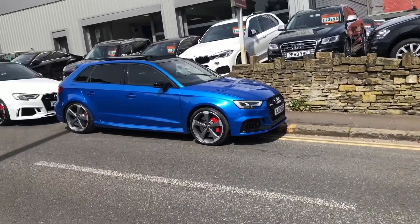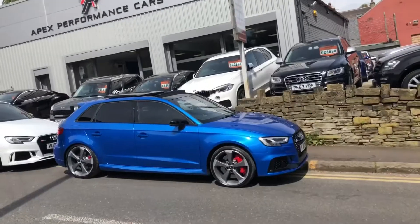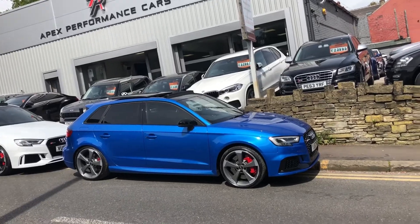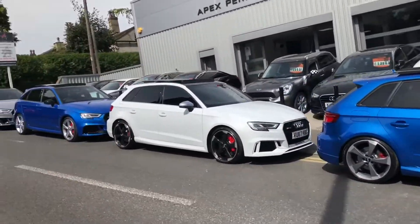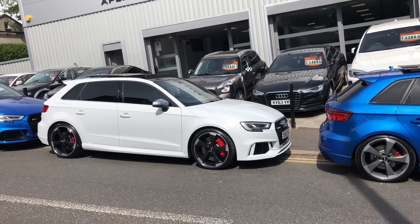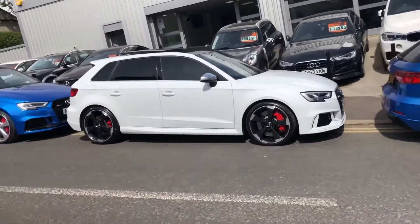Look, cars are coming. 2017 Ara Blue Sportback: panoramic roof, super sport seats, sports exhaust, red calipers, and the list goes on — huge spec car. 2017 Glacier White: black pack, red calipers, super sport seats, pan roof, sports exhaust, virtual cockpit — the list goes on.